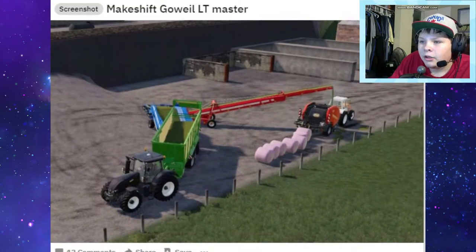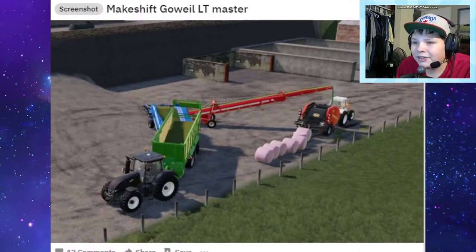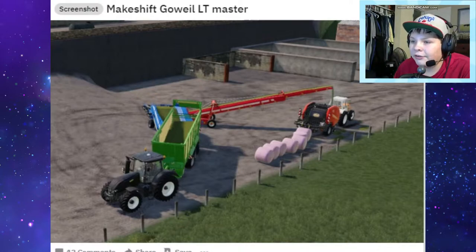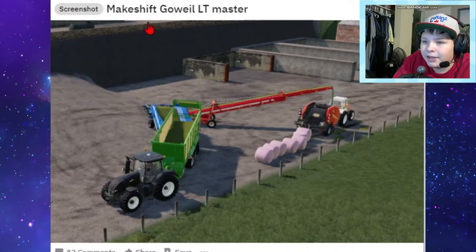Hey, look at Sandy Bay. Makeshift Go Wheel LT Master. If you guys don't know what the Go Wheel LT Master is, it's like a machine - it's also a baler, so you put whatever you want in it and it makes a bale. This is what we're doing: we're putting chaff or grass into a baler and making some silage bales out the back. It's makeshift.